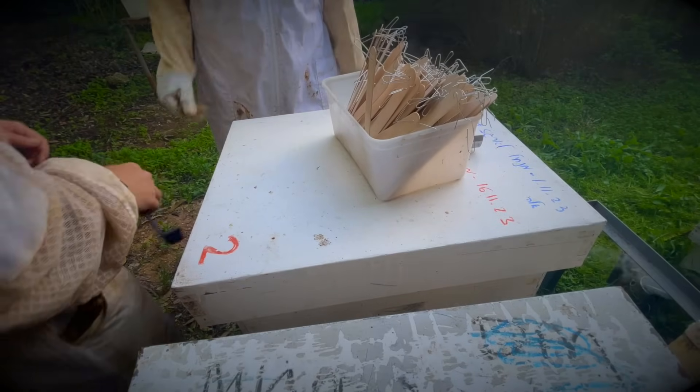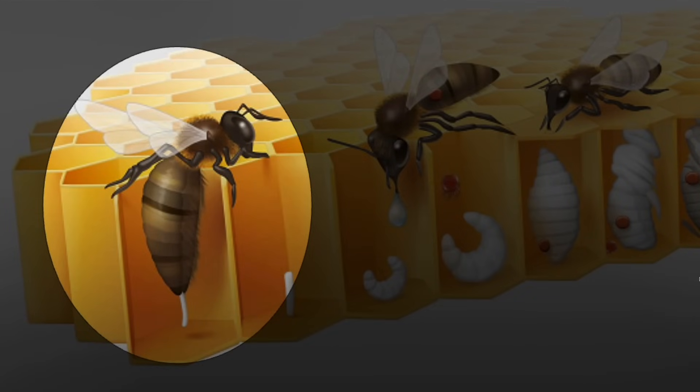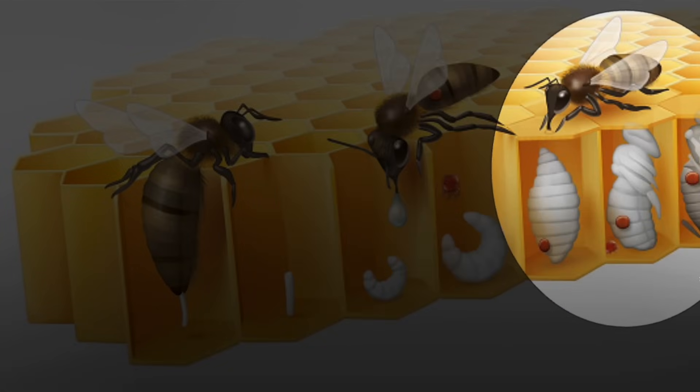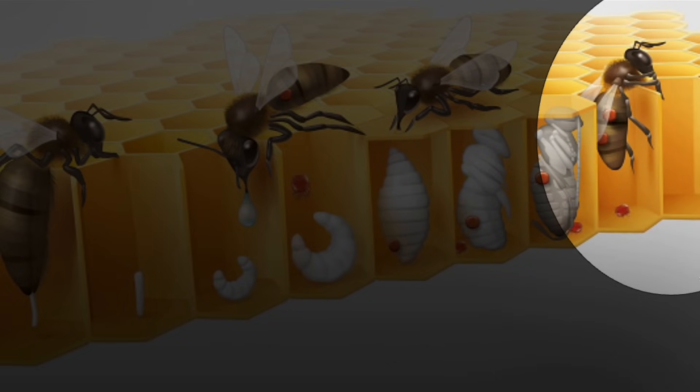To understand how this treatment works, we must comprehend the mechanism of varroa mite reproduction. It all begins with an egg laid by the queen. Three days later, nurse bees attend to the larvae, providing nourishment. Unfortunately, during this vulnerable stage, an adult varroa mite — already attached to the nurse bee — can find its way into the cell. Sneaking into the cell, the varroa latches onto the young larvae and begins feeding. Inside, the adult varroa lays between two to five eggs after the cell is capped, which later hatch and continue feeding on the larvae. When the bee emerges, the young varroa mites emerge with it and persist in infesting the hive.